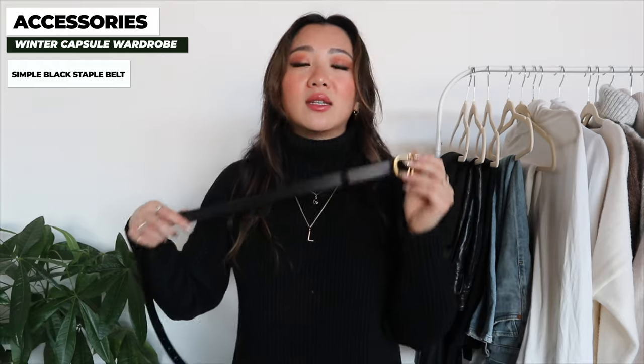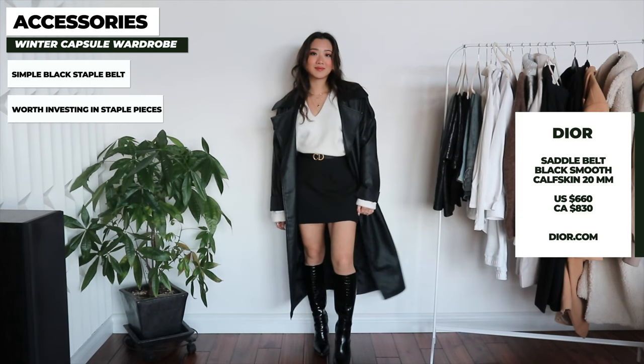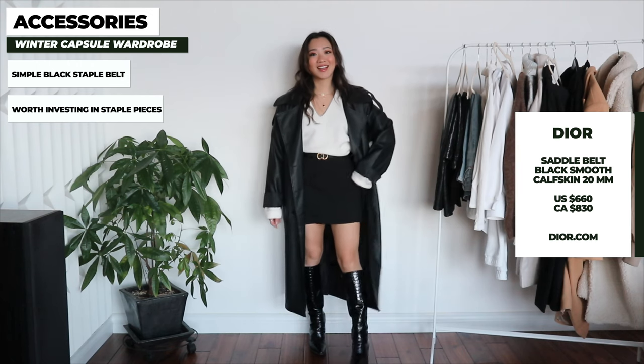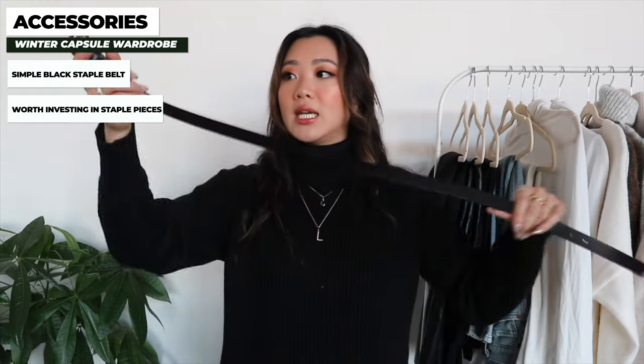Going into accessories, the first item is a black staple belt. Mine is from Dior — I bought it in Paris, and while it was very expensive it was justifiable because as a black belt this is something I'll wear season over season. You obviously don't need a designer version, but investing in a good quality leather belt is definitely worth it. I wear this on top of blazers, pants, and coats. It's such a staple especially for winter.